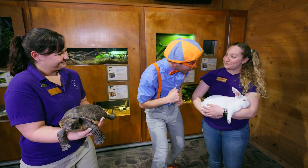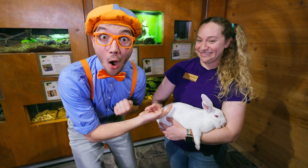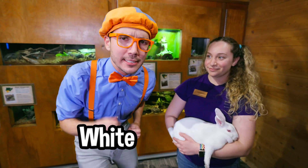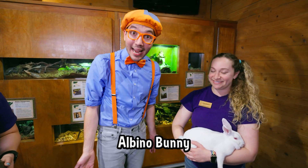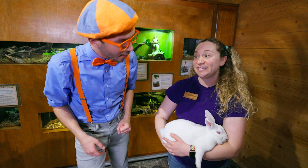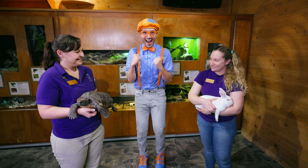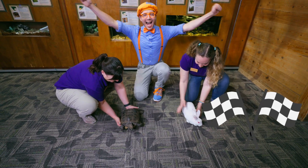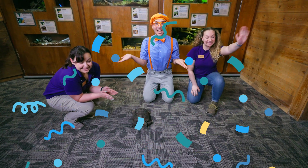This is Benji the bunny. Hello, Benji! Benji is so soft and so fuzzy. Benji is the color white, and his eyes are the color red. His eyes are red because he's an albino bunny — that means he doesn't have the color pigmentation in his eyes like we do, so instead we're seeing his blood vessels. We have a bunny and a tortoise — what if we see if they'll race? On the count of three, we're gonna see if the tortoise or the hare will win. On your marks, get set, go! It looks like Benji won!